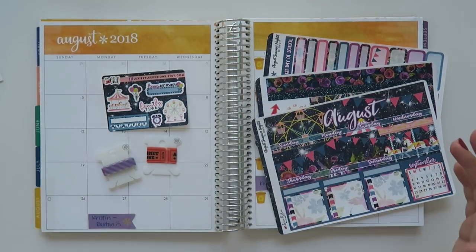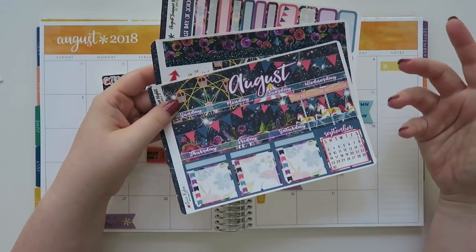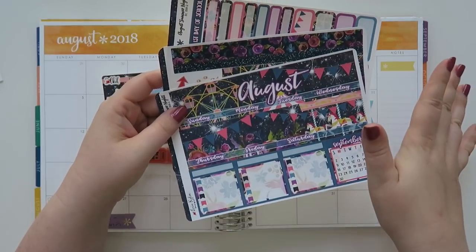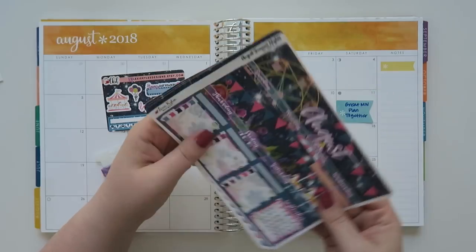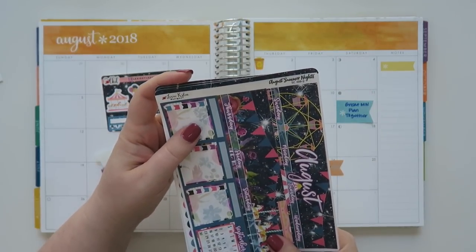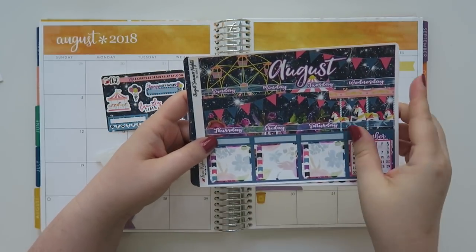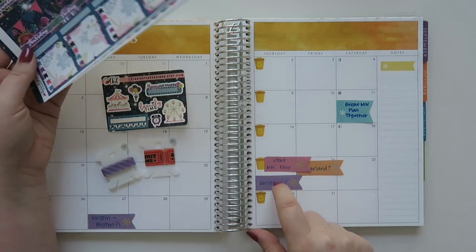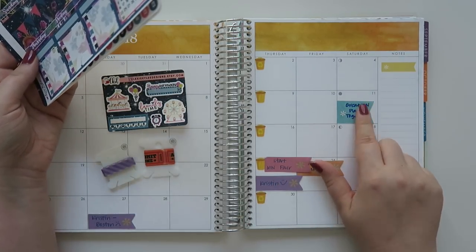I'm going to be featuring this kit — I don't even know if it's a kit. Somebody in my Minnesota planner group posted this and I'm like, I definitely need that in my life. This is an August cover-up, and it's from Lexi Kiley Designs. It's a fair theme, and our Minnesota State Fair actually starts on the 23rd of August.